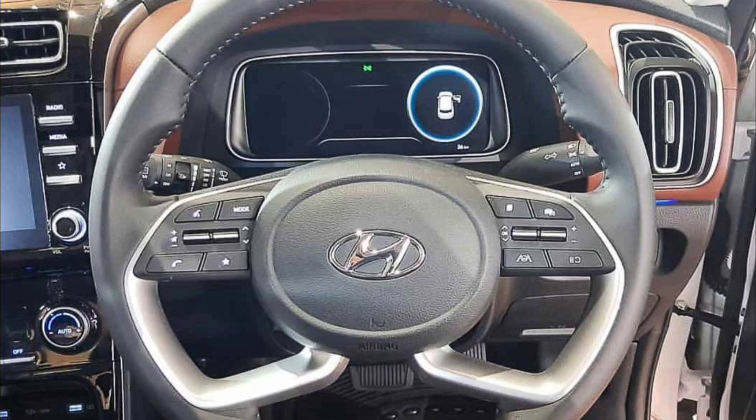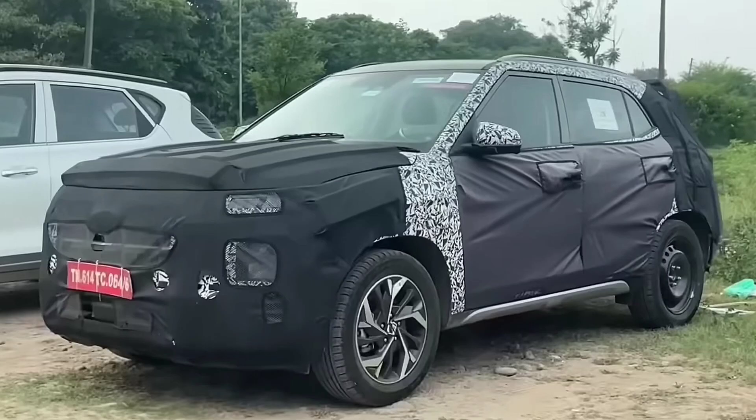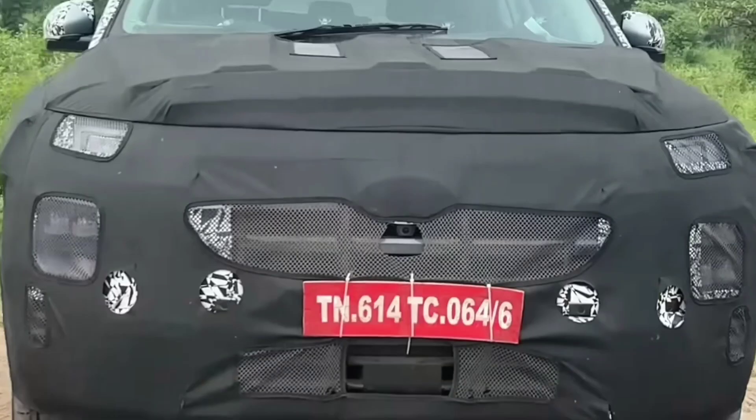You will also see the steering with tilt and telescopic function. A new feature in the interior is the dash cam, which the previous Creta didn't have. Other features include the Level 2 ADAS system, a 360-degree camera, front parking sensors, and 4 cameras in total. You will also see the rear view camera and the ORM.